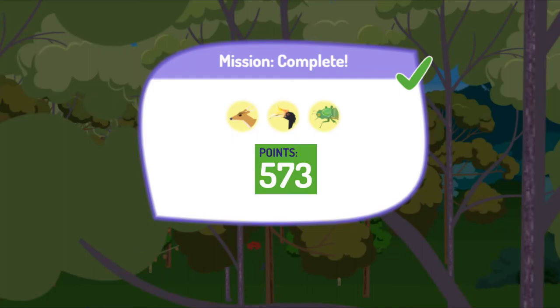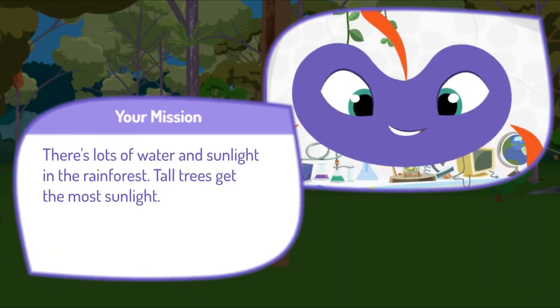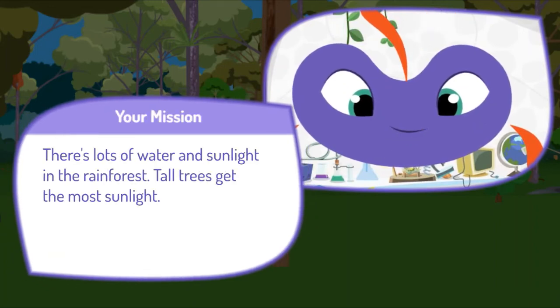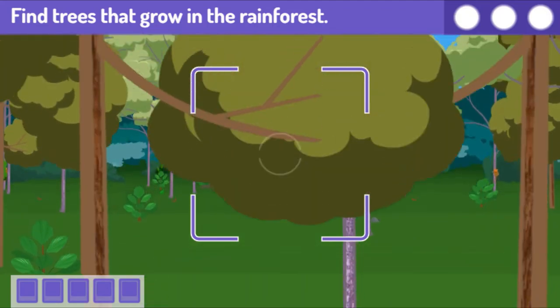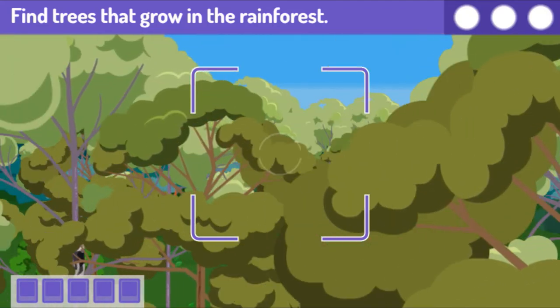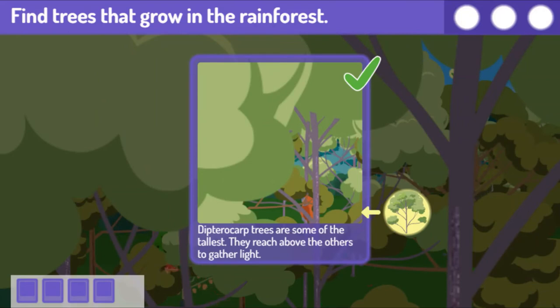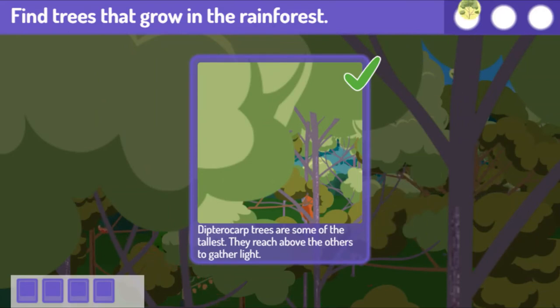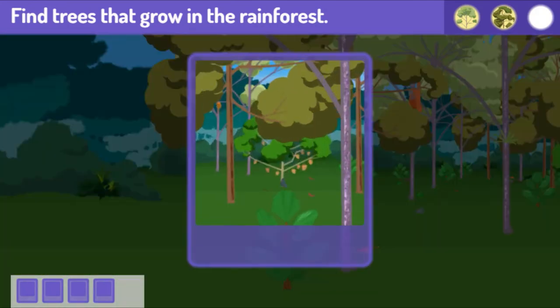Great job! Here's your score! Press the space bar to get your next mission. Here's your next mission. There's lots of water and sunlight in the rainforest — tall trees get the most sunlight. Find three trees that grow in the rainforest. You got two! Dipterocarp trees are some of the tallest — they reach above the others to gather light. Kapok trees are big, but their branches and leaves don't block each other's sunlight. Find one more! Durian trees need lots of light to grow — over 150 feet tall — and the tree's fruit is huge.